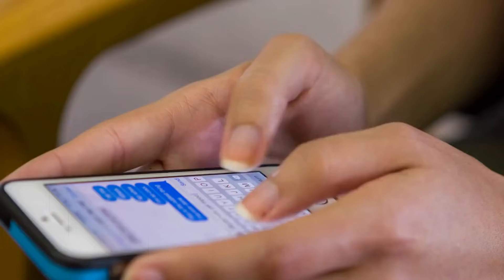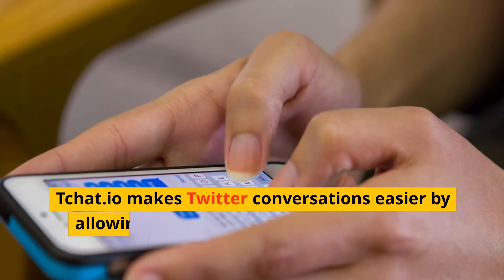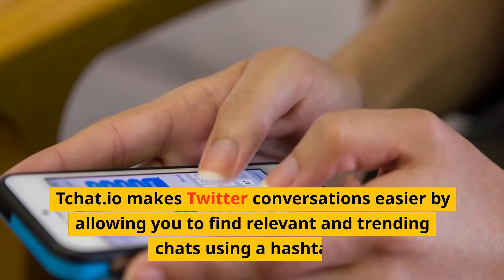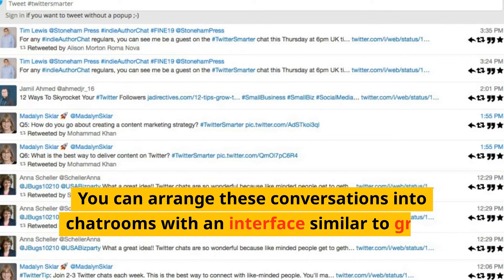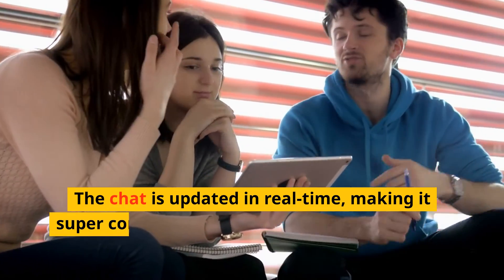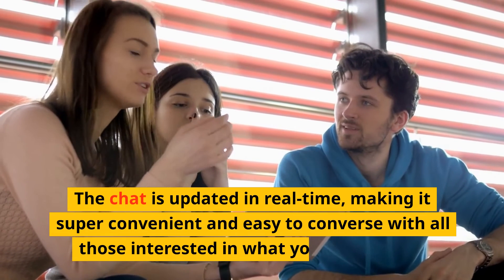Number 4: Chat.io. Chat.io makes Twitter conversations easier by allowing you to find relevant and trending chats using a hashtag. You can arrange these conversations into chat rooms with an interface similar to group chats. The chat is updated in real time, making it convenient and easy to converse with all those interested in what you have to say.